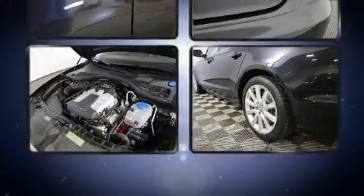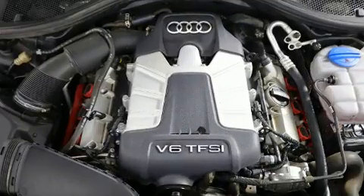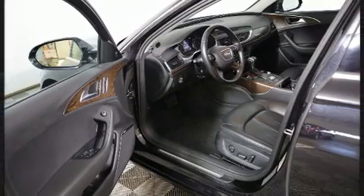Audi ensures the safety and security of its passengers with equipment such as dual front impact airbags, traction control, anti-whiplash front head restraint, a security system, and four-wheel disc brakes with ABS.